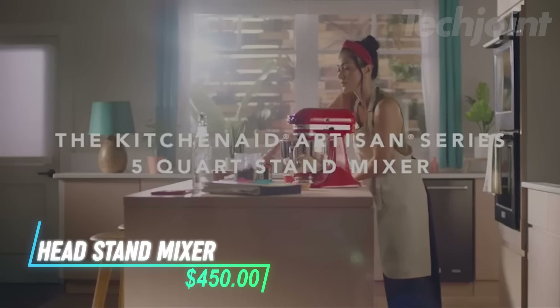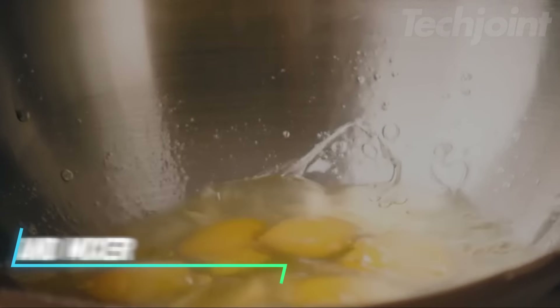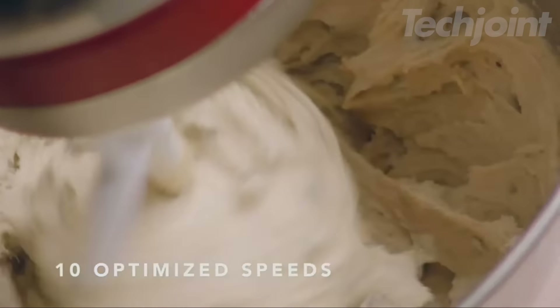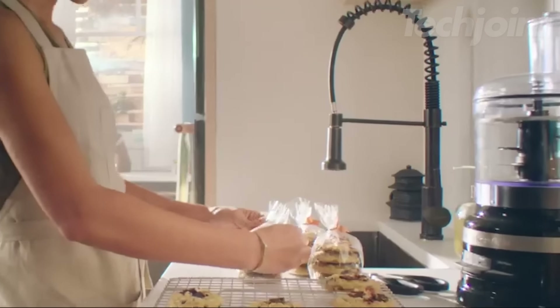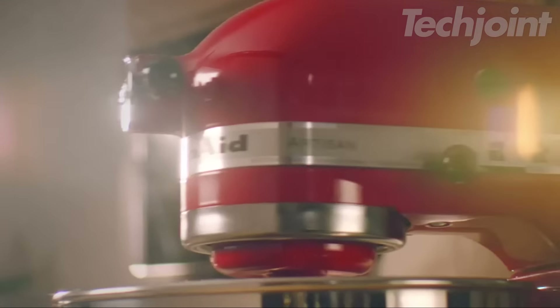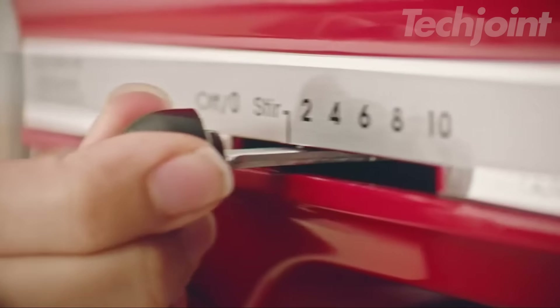This is a stand mixer designed for durability, featuring a metal construction and 59 touch points around the bowl for thorough mixing. The 5-quart stainless steel bowl is large enough to mix up to 9 dozen cookies at once, and it's dishwasher safe. The tilt head design gives you easy access to the bowl for adding ingredients, and the head locks securely while mixing. With 10 speeds, you can handle everything from gentle stirring to high-speed whipping.